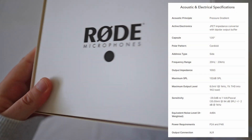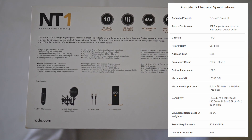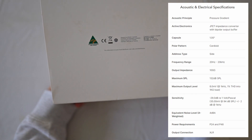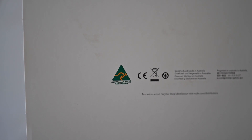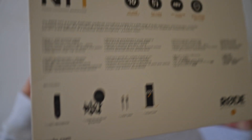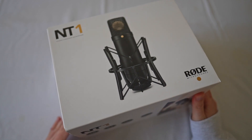The microphone itself is also really high quality. It's got internal stabilization to stabilize the diaphragm — I think it's a one-inch gold capsule diaphragm, which is really nice. It's got a maximum sound pressure level of 132, so unless you're recording jet plane sounds it can almost record anything. And it's made in Australia, which I'm very happy about.